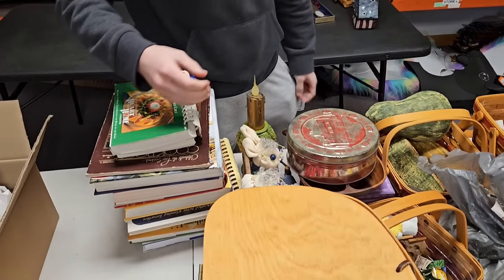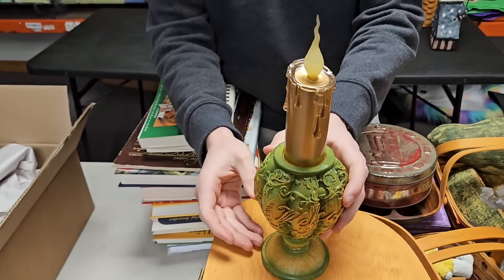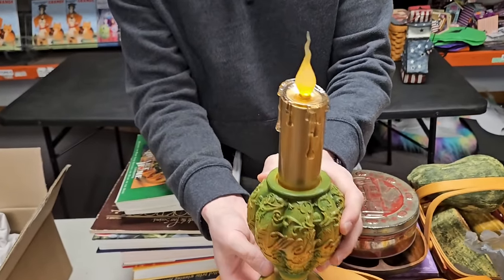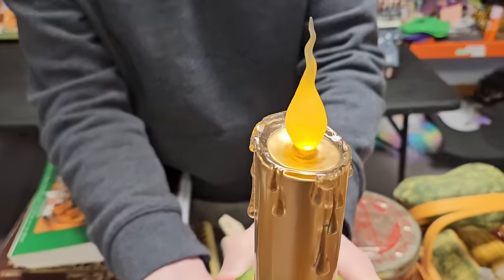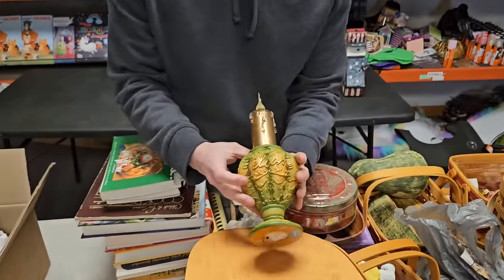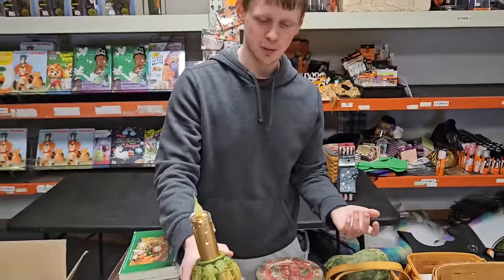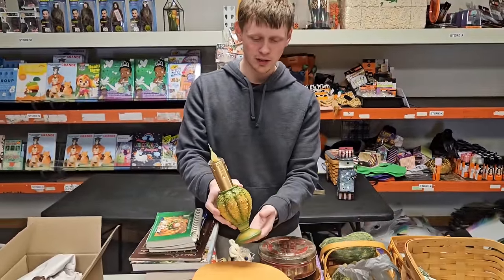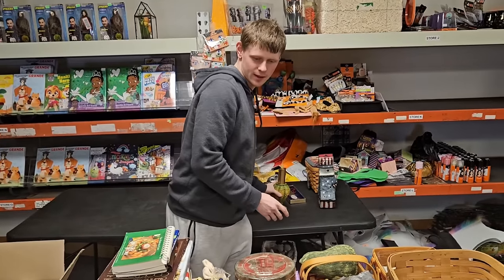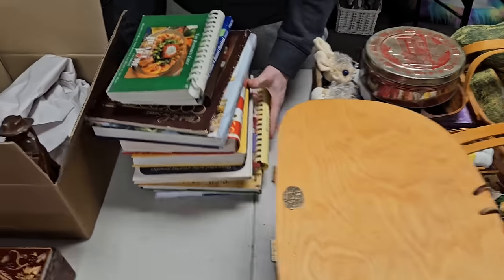Next up we got another kind of lantern thing — we tried it out and I think it does work. It's really fancy, says 'Welcome' on it. It's perfect if you want to put it out; it looks more like fall decor but could work for any season. It's a decent-looking little vase.